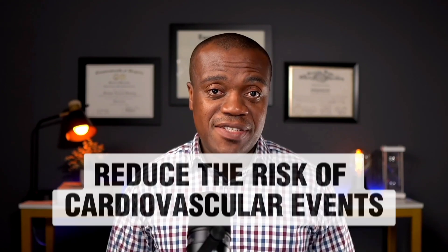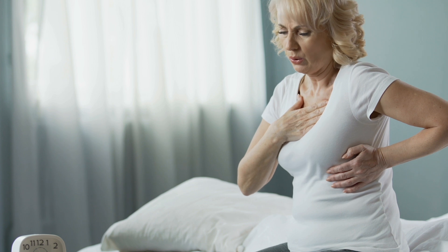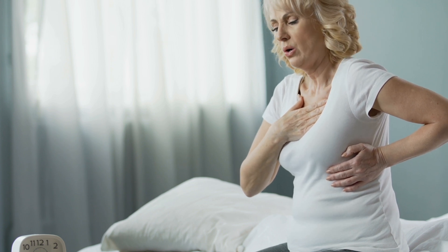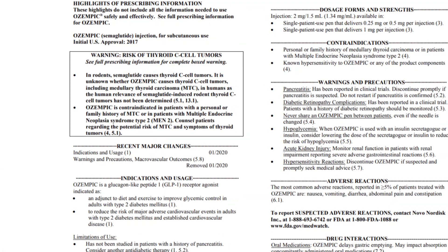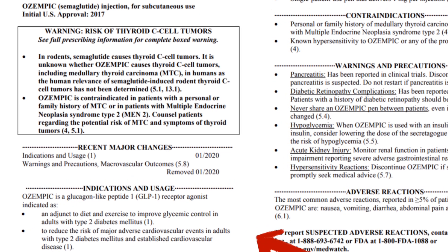Now let's get into some of the less obvious benefits. One of them is that Ozempic can reduce the risk of cardiovascular events. It's not only good for your waistline but also good for your heart. Ozempic can help reduce the risk of strokes and heart attacks by improving blood sugar levels and reducing cholesterol. This is especially true for people with type 2 diabetes who already have elevated cardiovascular risk. In fact, Ozempic is FDA approved to reduce cardiovascular risk in adults with type 2 diabetes who have established cardiovascular disease.